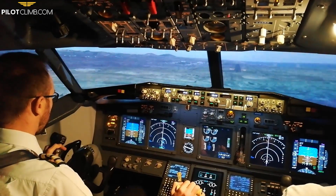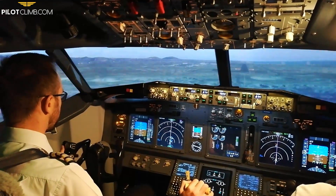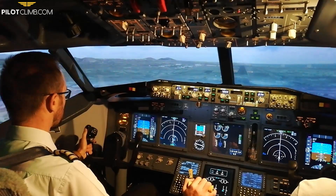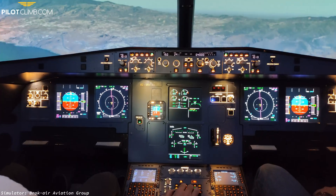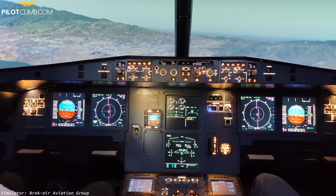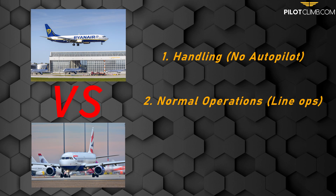First of all I have to say that I have an extensive experience on the Boeing 737. I've flown this type as a cadet, first officer, captain, and training captain, accumulating approximately 8000 hours of flight time on this type, while my experience on the Airbus A320 is limited. As of today I've just finished my type rating as a direct entry captain for a European airline. I will compare the Boeing 737 and the Airbus A320 families on the following aspects: handling (manual flying without the autopilot), normal operations, and non-normal operations.